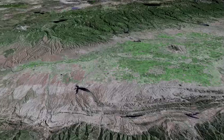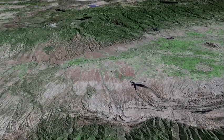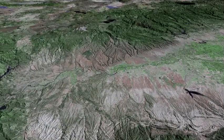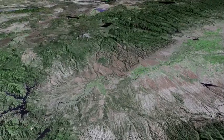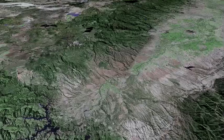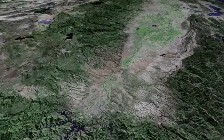Stony Gorge Reservoir and Black Butte Lake pass. As we now increase our elevation and turn towards the southeast, Lake Shasta and Whiskeytown Reservoir glide past. In the far distance, in the center of the valley, we can see the Sutter Buttes.